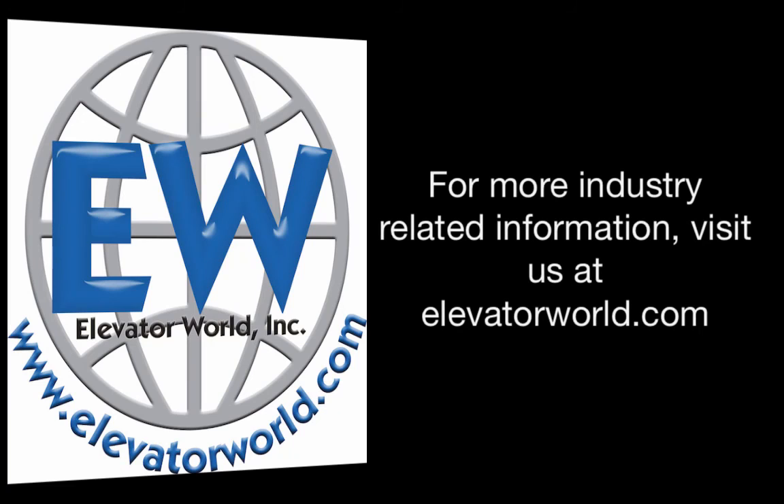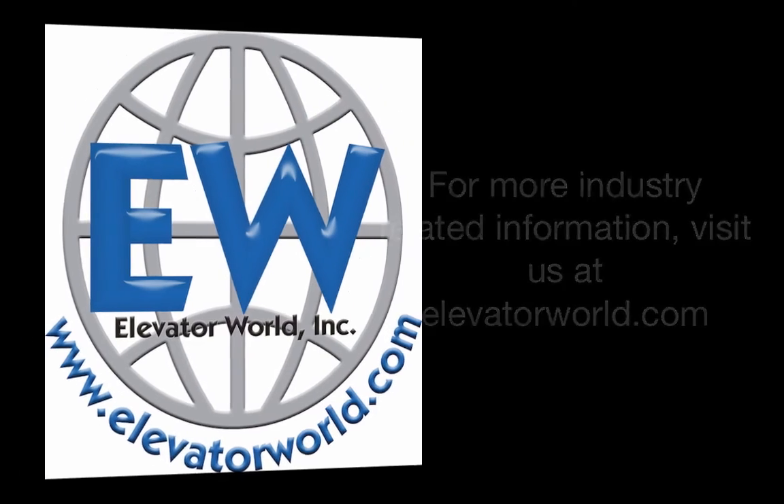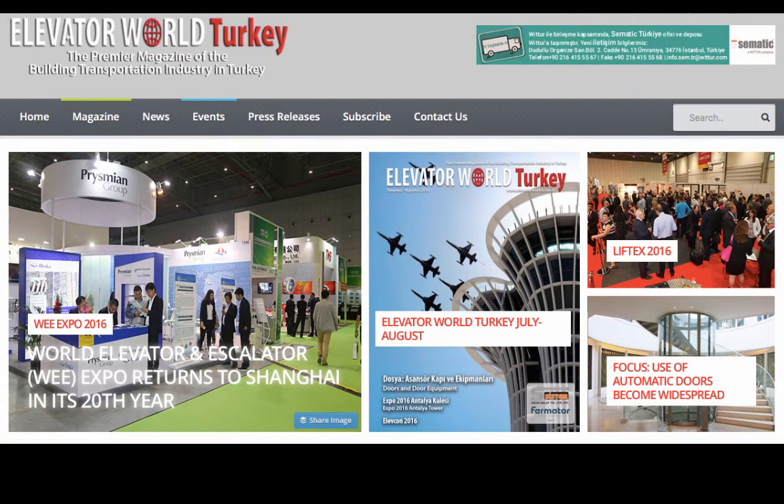For more industry-related information, visit us at elevatorworld.com. And if you're looking to reach the elevator and escalator market in Turkey and its surrounding regions, visit the newly redesigned Elevator World Turkey website at elevatorworld.com.tr.